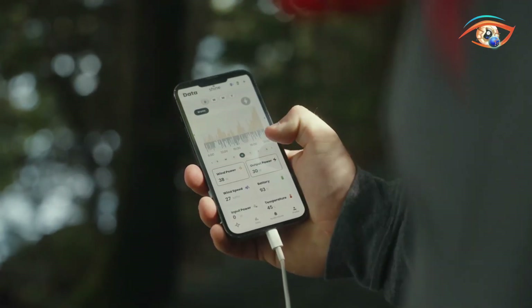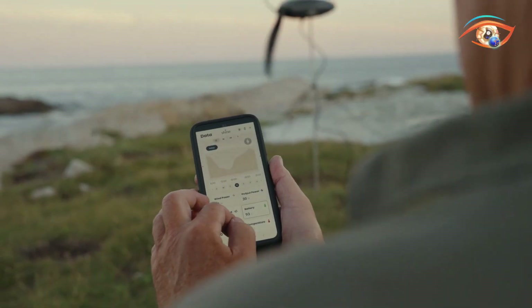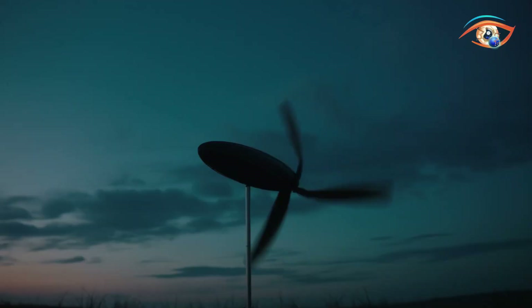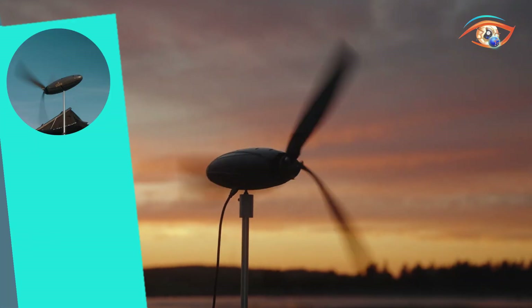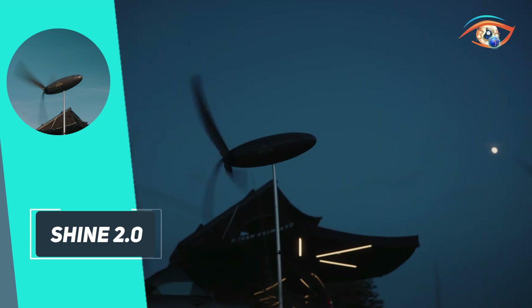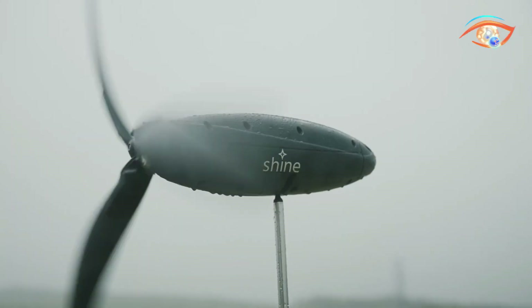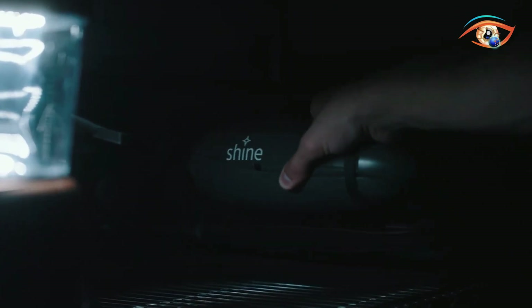The device is managed through a Bluetooth-connected app that tracks wind speed, battery levels, and output. Just unfold it, lift the mast, and plug it in. Weather-resistant and USB-C rechargeable, Shine 2.0 is a smart, portable power solution for campers, hikers, and outdoor adventurers who need sustainable energy away from conventional power sources.